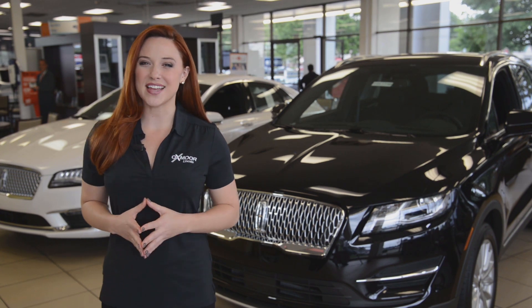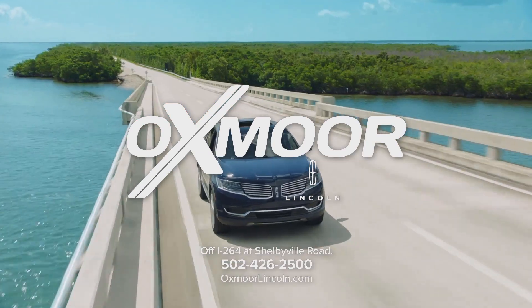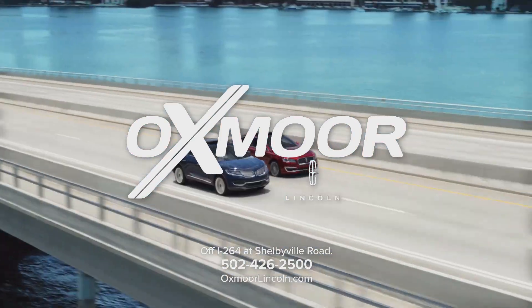The vehicle for your lifestyle, available at Oxmoor Lincoln. Off 264 at Shelbyville Road next to Oxmoor Mall and at oxmoorlincoln.com.